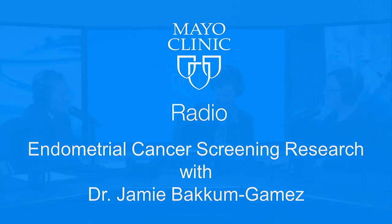Welcome back to Mayo Clinic Radio. I'm Dr. Tom Shives. And I'm Tracy McRae. We've been talking about endometrial cancer screening and a new method to do that using a tampon with Dr. Jamie Baccom-Gomez. But now we'll expand our discussion to other reproductive system cancers, because September is Gynecologic Cancer Awareness Month. Dr. Baccom-Gomez, why is ovarian cancer the worst of all of these?